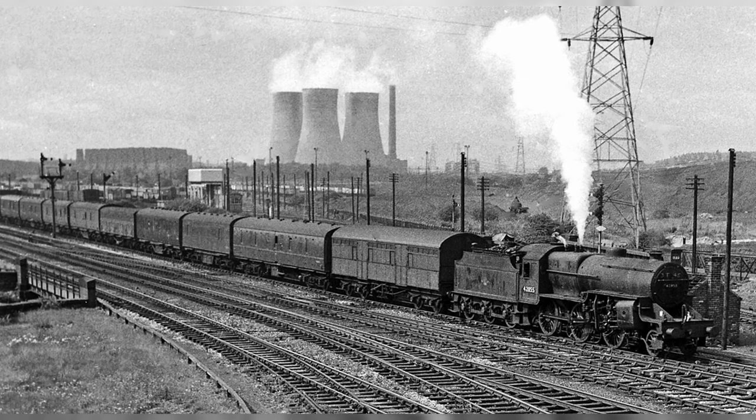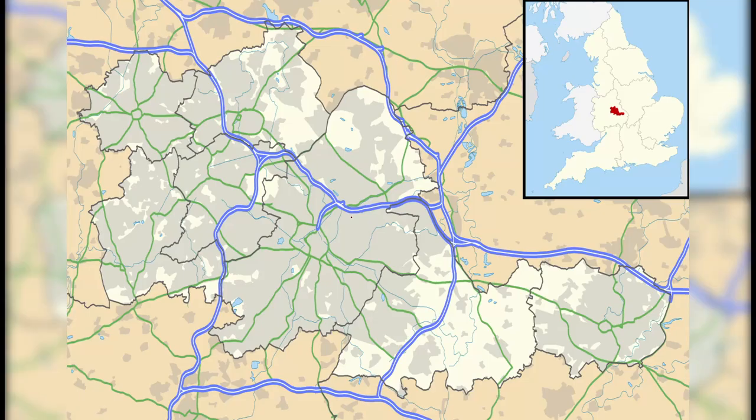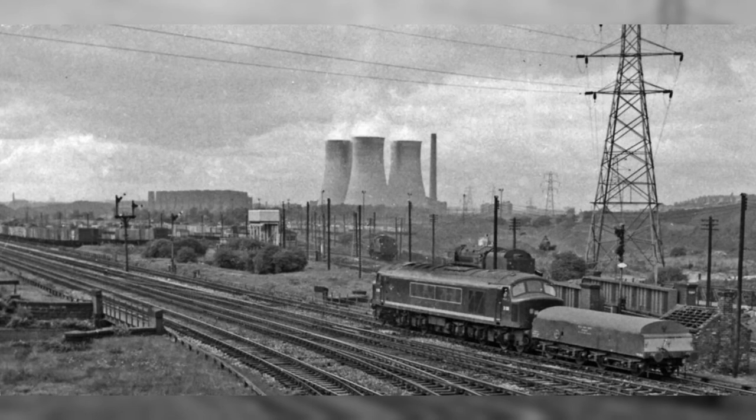But before we get started, let's take a quick trip down memory lane. The Metropolitan Amalgamated Railroad Carriage and Wagon Company purchased this site in 1907, and construction was started in 1909 and completed in 1912. That's right, folks — this site has been around for over a century.